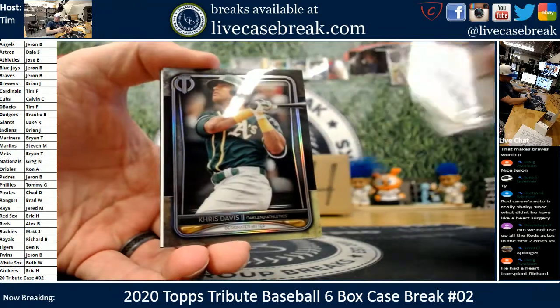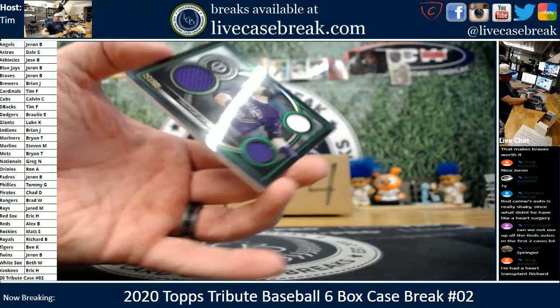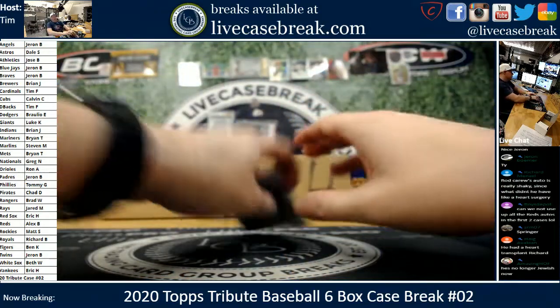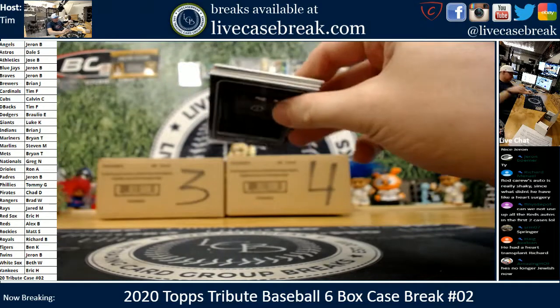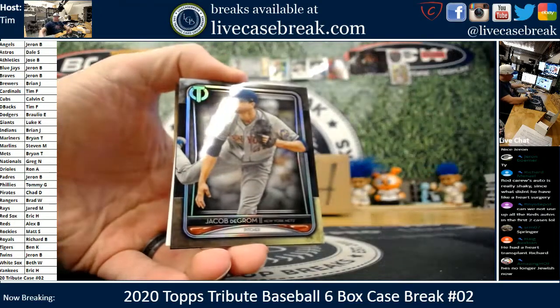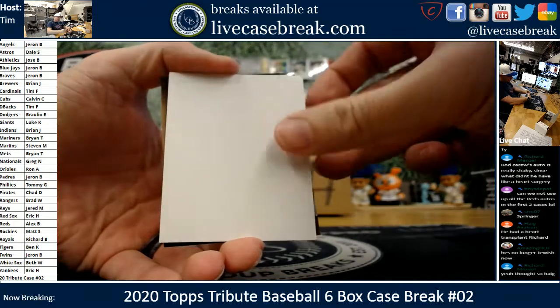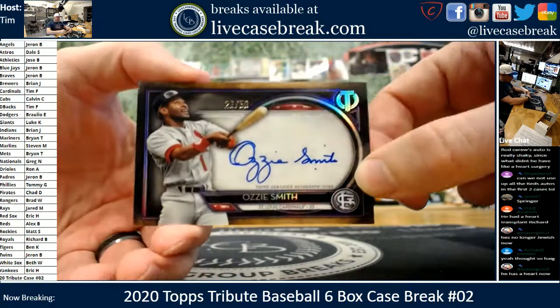Hoskins. Crush. Trevor Story — one card left. Out of 99 on the Story green. Looks like a purple on-card auto to close the case — good luck everybody. DeGrom. Kershaw. And Ozzie Smith out of 50.